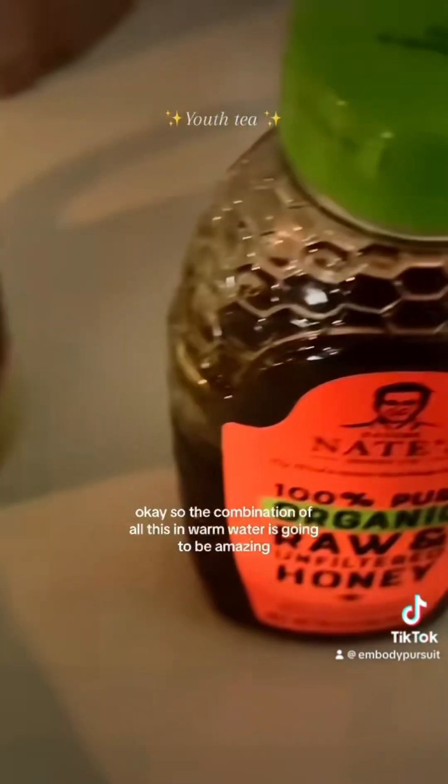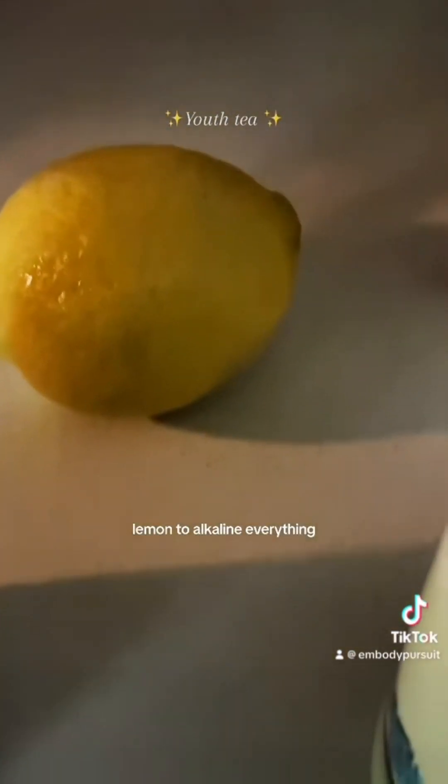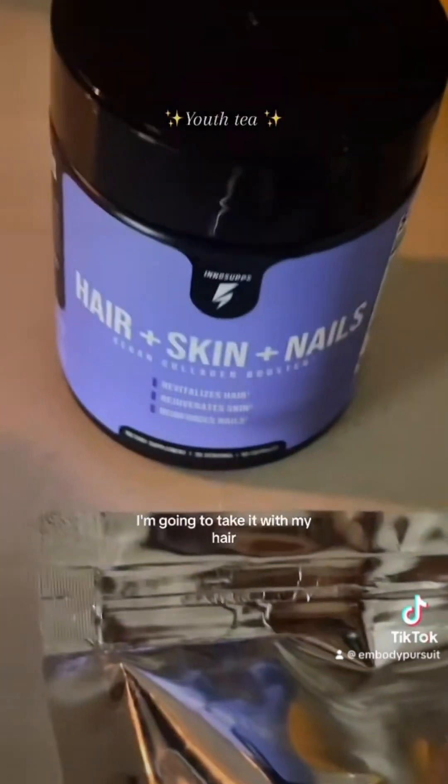The combination of all this with warm water is going to be amazing. And then lemon to alkaline everything. I'm also going to take it with my hair, skin, and nails supplement. Let me show you what it looks like all together.